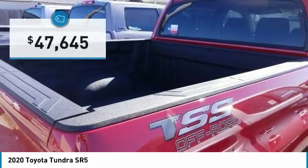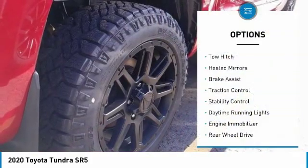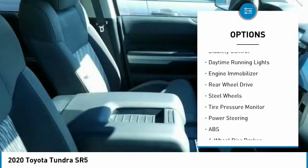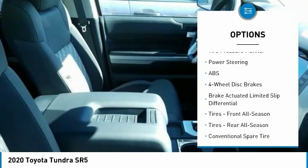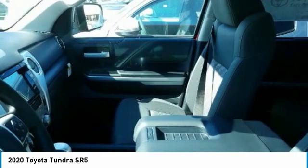It is priced below fifty thousand dollars. Great options include tow hitch, heated mirrors, brake assist, traction control, stability control, daytime running lights, engine immobilizer, rear-wheel drive, steel wheels, and tire pressure monitor.